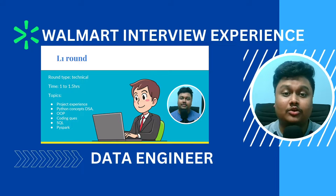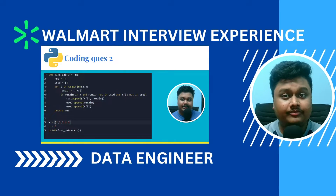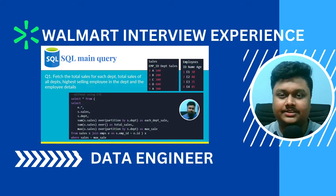I recently got placed in Walmart Global Tech and made a video on the interview experience in which I shared in detail what questions were asked and also gave tips on what topics to study for preparation. If you haven't seen that already, the link is in the description — do check that out.